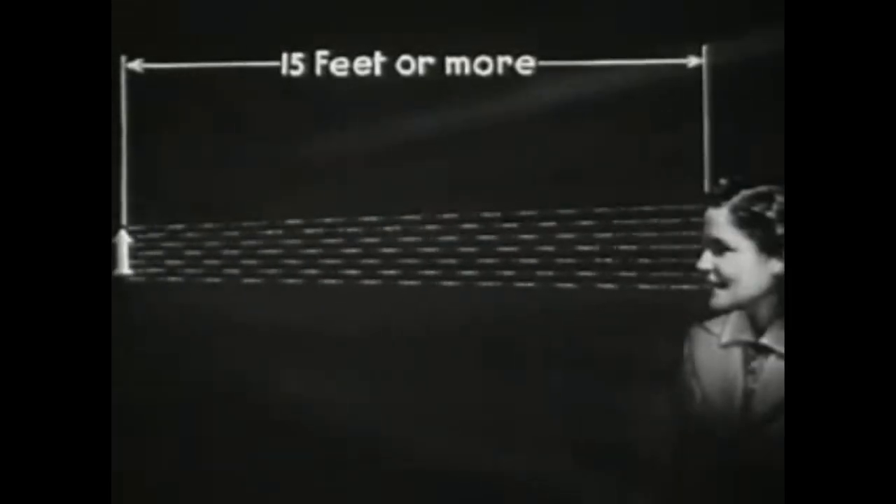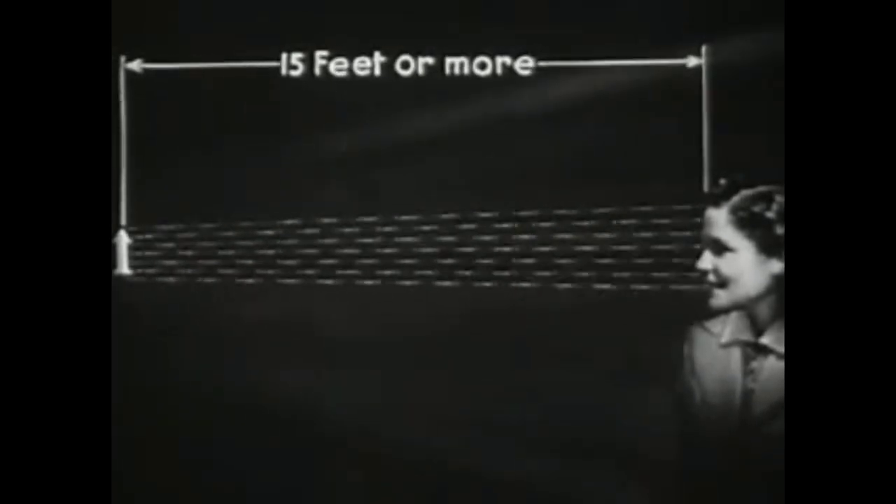Just how do light rays act to form a clear picture within the eye? First, let us realize that light rays reflected from any object radiate in all directions, and that as an object moves farther away from us, the angle between the rays that enter our eyes grows smaller and smaller. And finally, when the object has reached a distance of 15 feet or more, the rays entering our eyes are practically parallel. Nature has provided that parallel rays shall produce a sharp image upon the retina without any effort, with the eye in a state of complete relaxation.